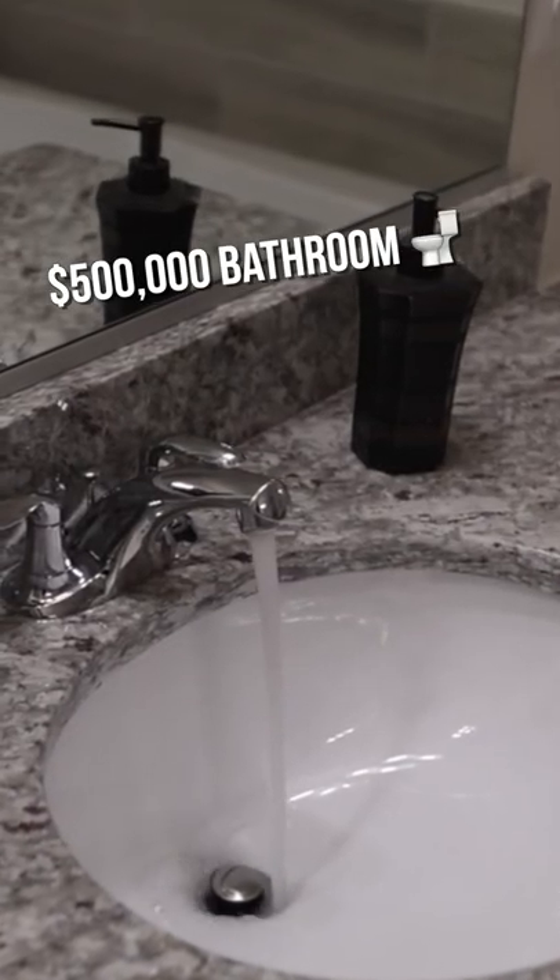Two separate vanities — we have his and hers right over here. Same color cabinets that we have in the kitchen, and the countertops right here are pretty sweet as well.